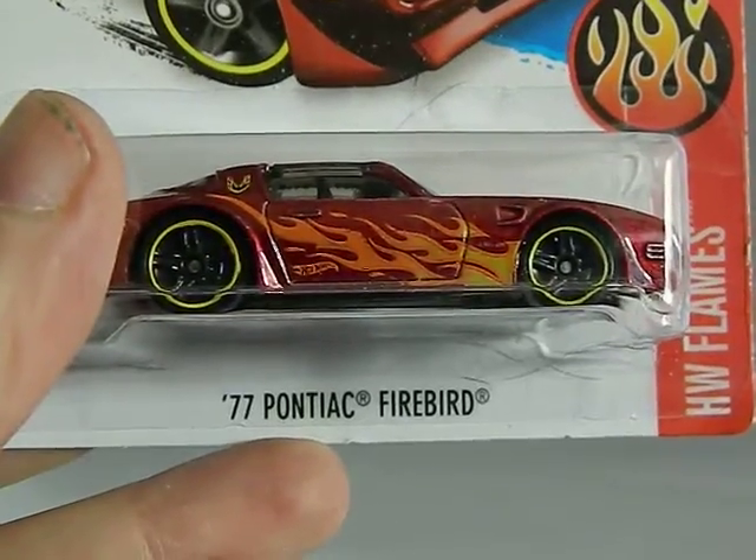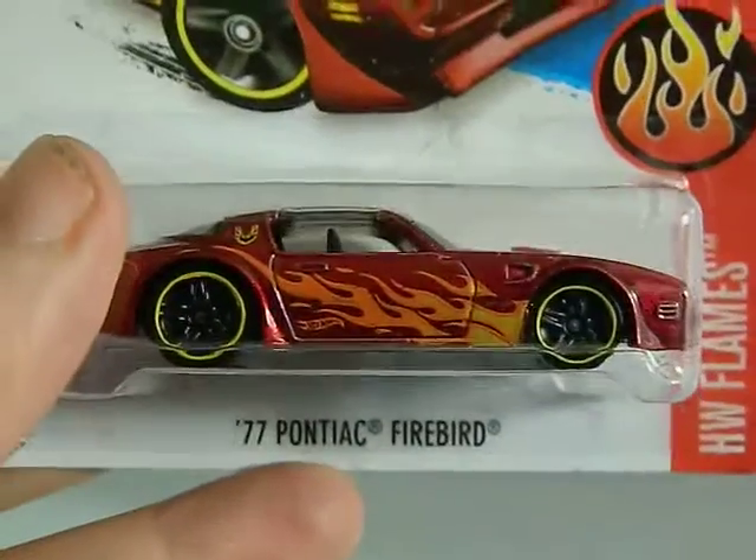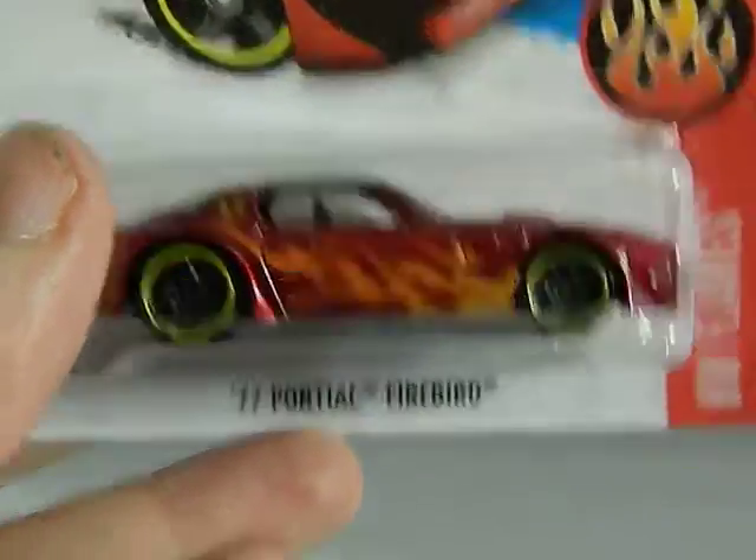This one I think was from my friend Mike, from Walmart, from this year 2015. This is a 1977 Pontiac Firebird. Very cool.